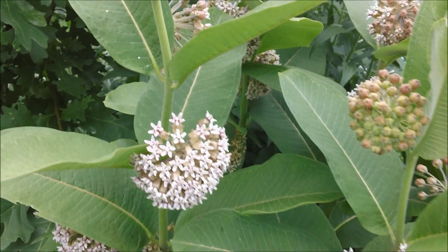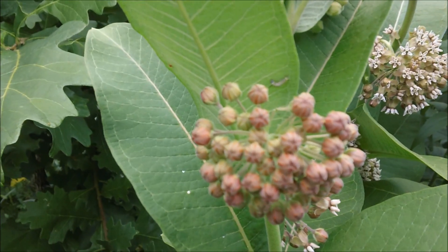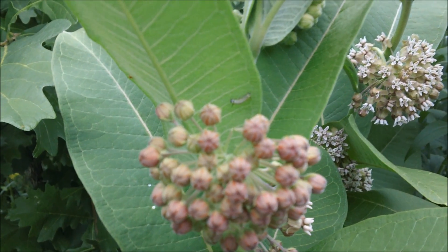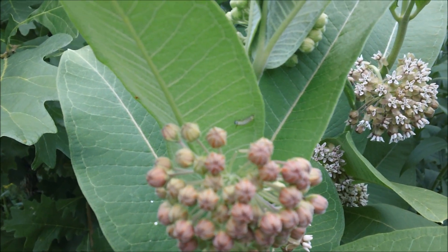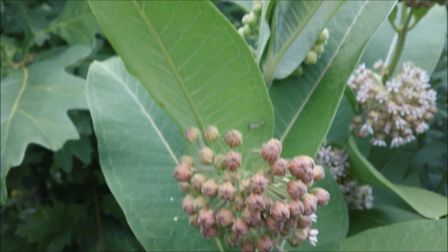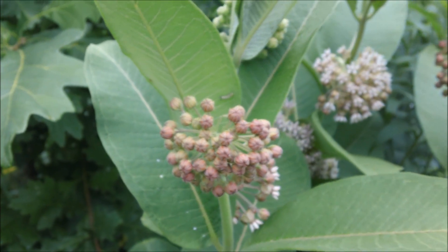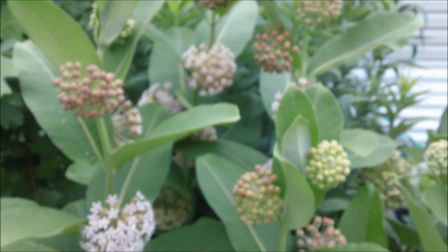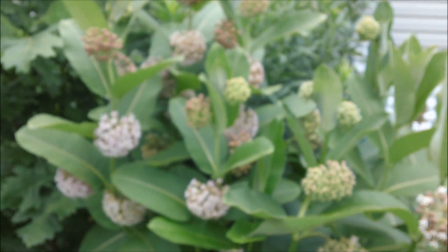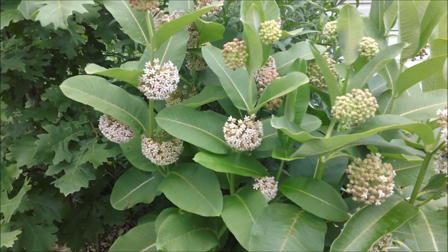Oh, look what I just found right here. Can you see this? I just noticed this as I was filming — it is a monarch butterfly caterpillar, and they feed exclusively on milkweed. My camera's not in focus right now. Hold on. There we go.